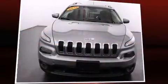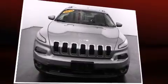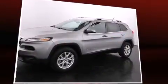Discerning drivers will appreciate the 2014 Jeep Cherokee. With fewer than 15,000 miles on the odometer, this four-door sport utility vehicle prioritizes comfort, safety, and convenience.